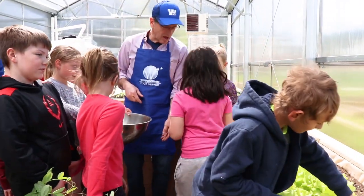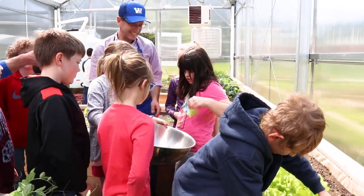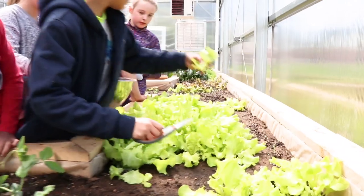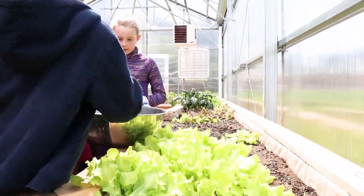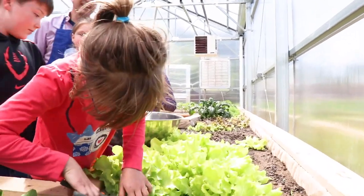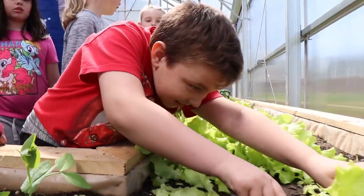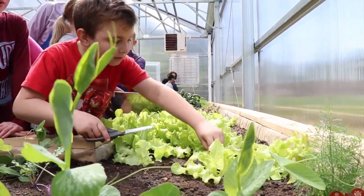The students notice some dirt on the lettuce. One student suggests cleaning it. They continue filling the bowl, taking turns. The teacher asks how hungry everyone is for lettuce, reminding students about scissor safety as they cut more.